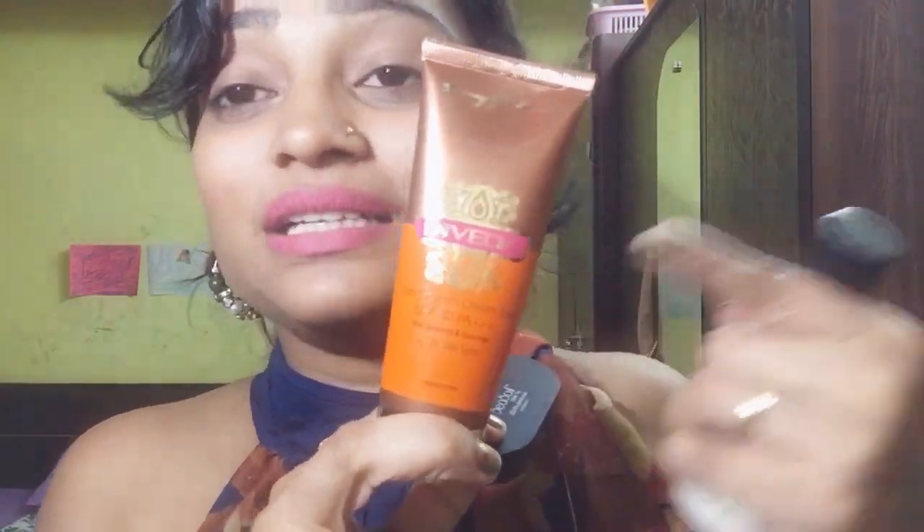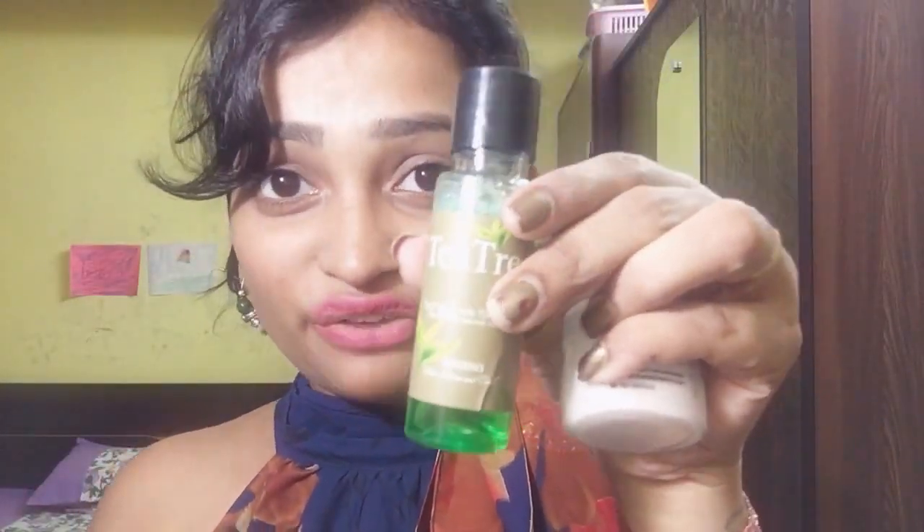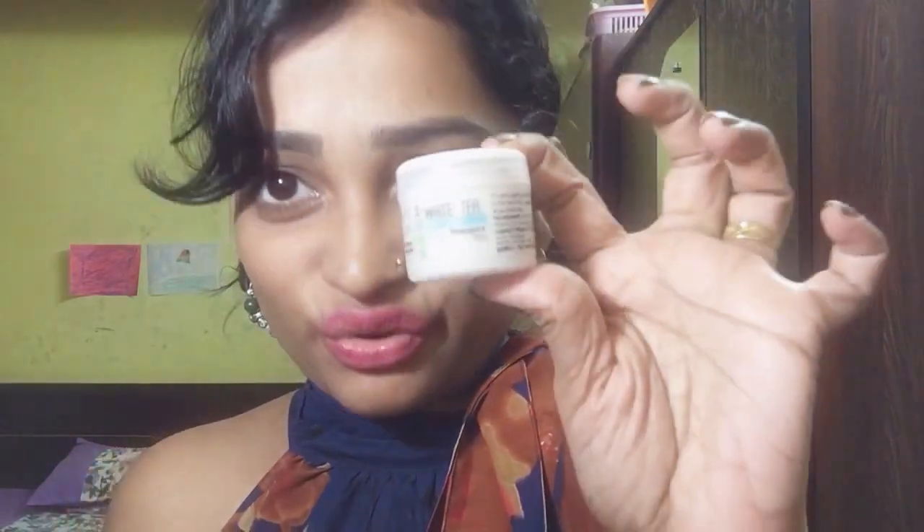So these are the four products I received: the eyeshadow palette - full size; the sunscreen - full size; the tea tree face wash - sample size; and the night cream - sample size. I really hope you liked it. If you did, please give me a big thumbs up and make sure to subscribe to my channel if you're watching for the first time. I'm Kiran, I'm a mother, I love vlogging, and I vlog every day. Till then, bye, take care!